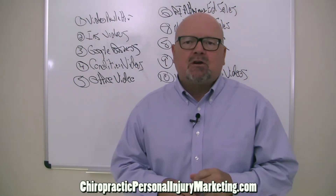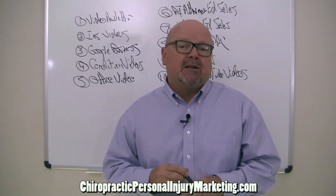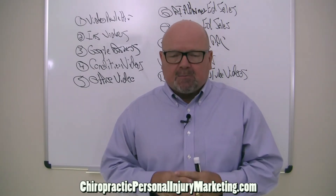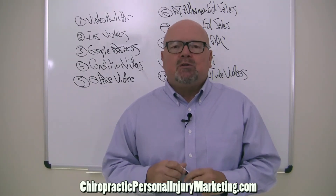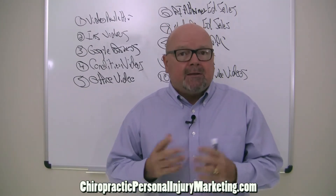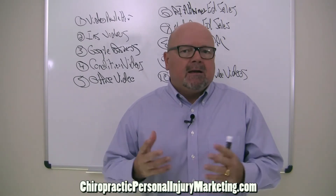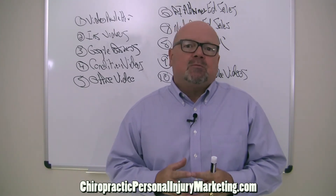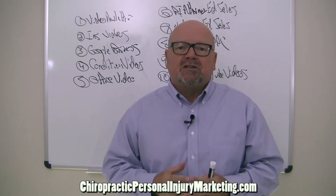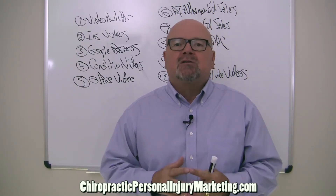Welcome to Chiropractic Personal Injury Marketing. Let's go right into the 10 marketing systems that support chiropractors and how to get PI patients. These are the systems I used to open 77 offices in 20 states. My average clients that actually use the system — 92% of them go over $100,000 in 90 days, and the average client goes over $300,000 in the first year.